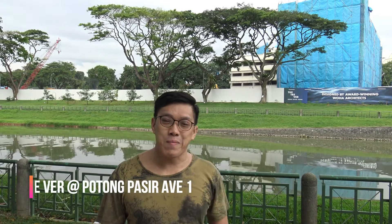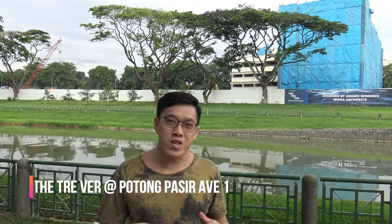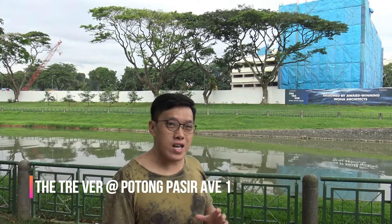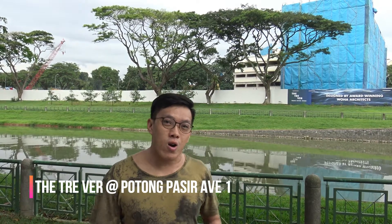Hey, hi everyone, this is Kevin. So right now I'm standing at Portomase Avenue 1. Behind me, if you see this construction demolition going on, is the upcoming new project by UOL called The Travel.